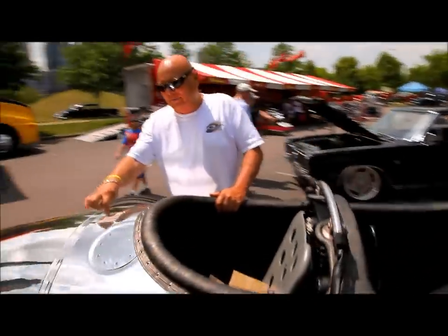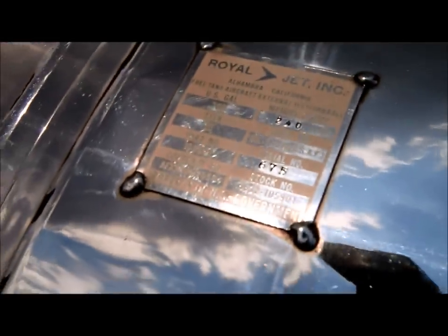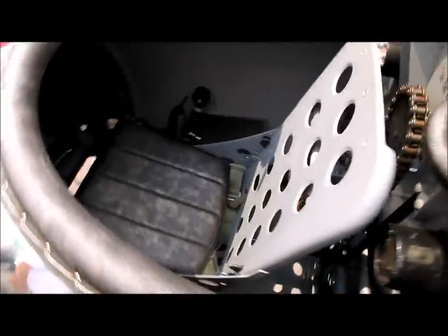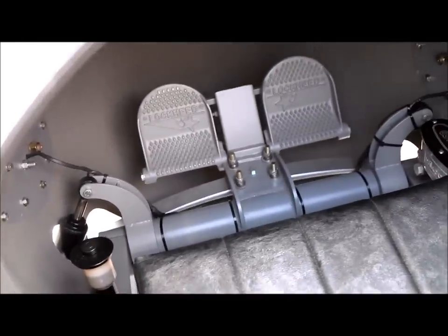It's got all the data on it from where it was originally on the plane. If you get inside, it's got a lot of aircraft-inspired parts — they look like bomber seats. You can look back up and see your rudder-looking deals up in there, and your steering and gauges are all aircraft-themed.